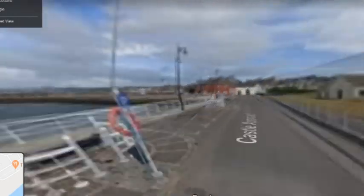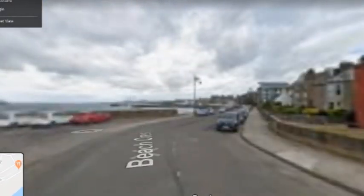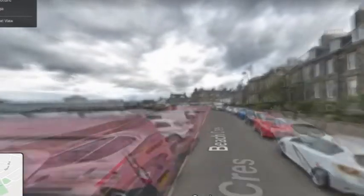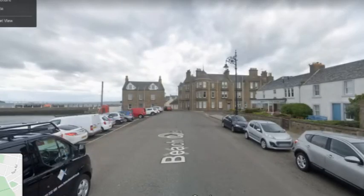Let's head back into town. We're going to head along Beach Crescent, just going past the nursing home that was once the Orca Gallery and sadly no more.